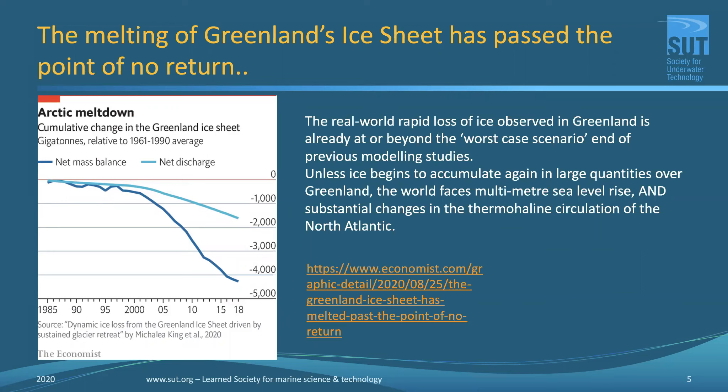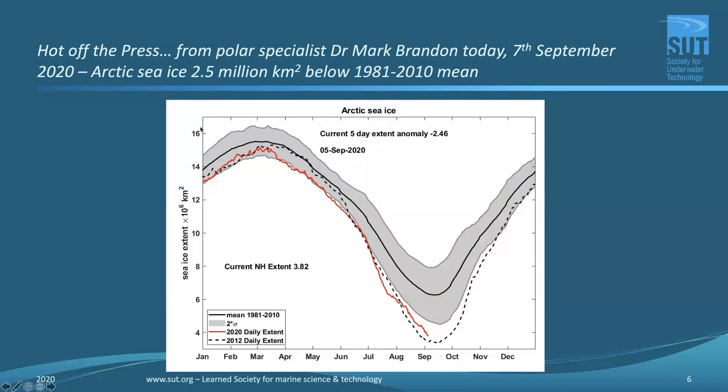A paper published today by Shukman et al. looks at the earth's energy imbalance — how humans are now contributing more heat into the system than the natural system can balance. It confirms figures from ocean science observations that approximately 90% of the extra heat humans generated in the last century resides in the ocean: about 52% in the top 700 meters, 28% between 700 and 2000 meters, 9% below 2000 meters, and only 1 to 2% stored in the atmosphere.